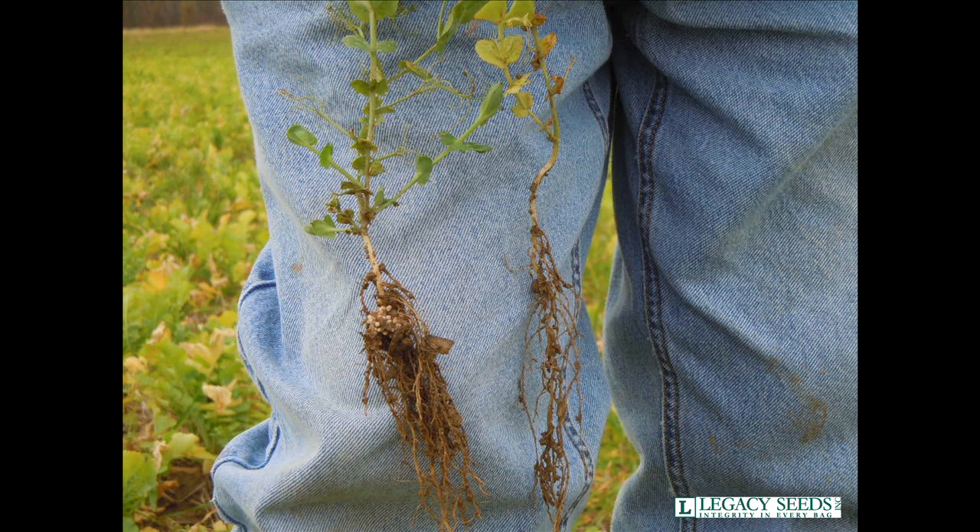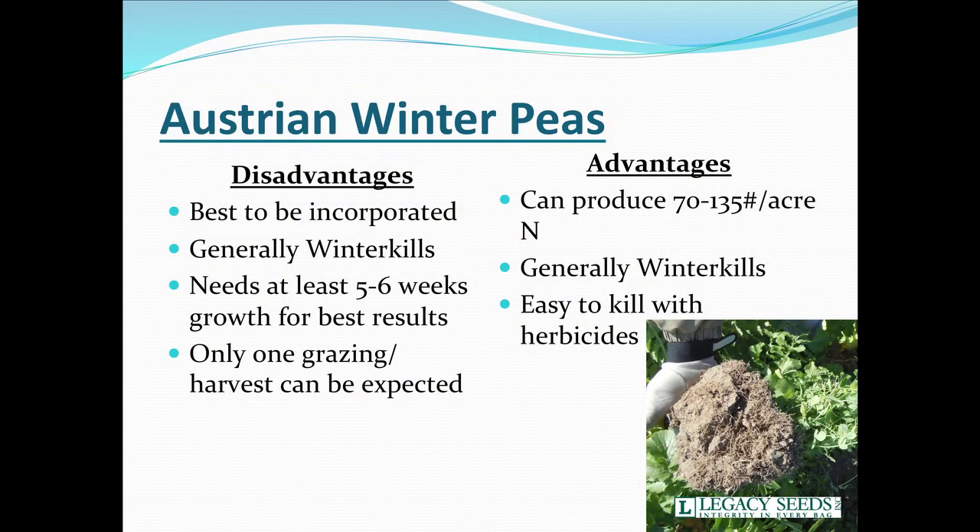Austrian winter peas would be one of the key products that can be utilized in many situations, especially after wheat or after other cereal grains. We really need to inoculate this, so flying on cover crops or dropping them with a high-boy type seeder is really not our best option — it can work but not as consistently. In most areas it will generally winter kill. It would be nice to have five to six weeks of good growth. We can produce 70 to 135 units of nitrogen with peas — a pretty significant amount.